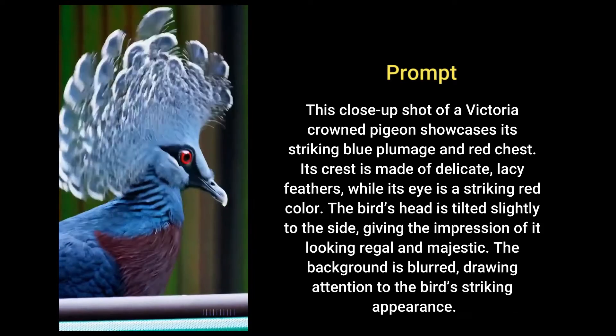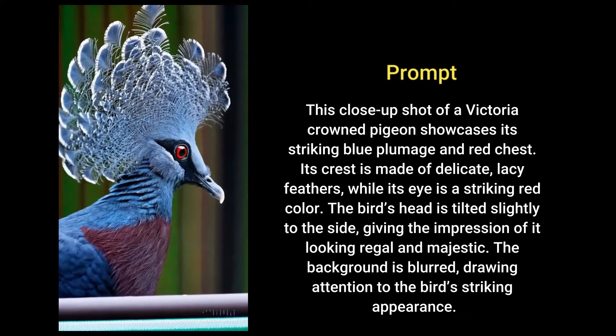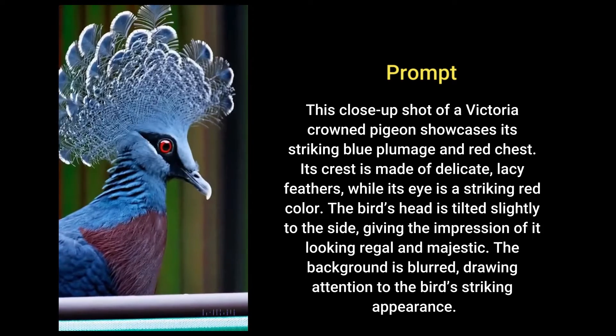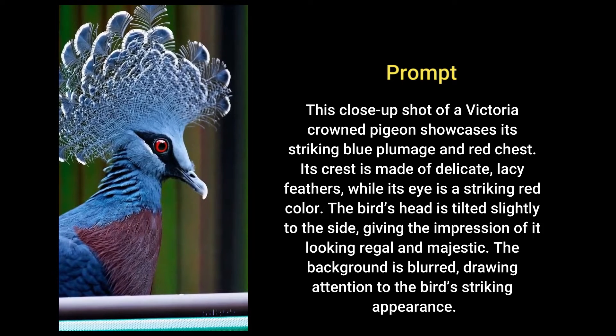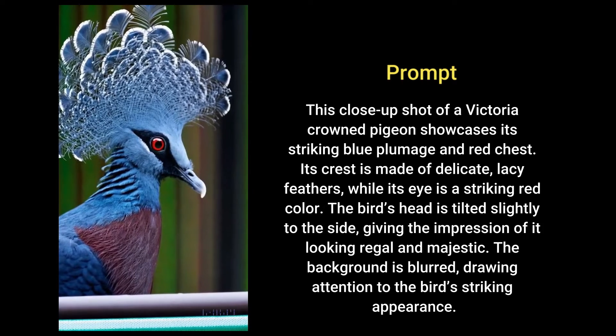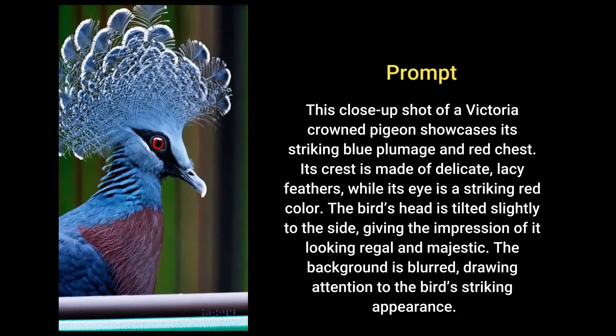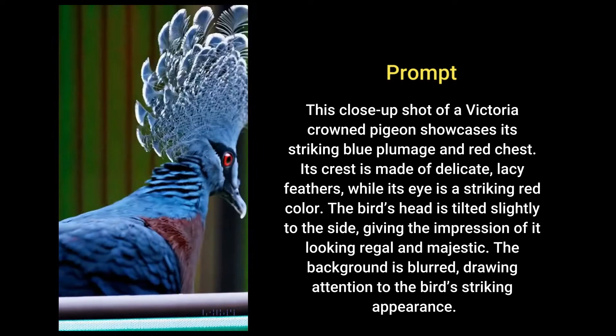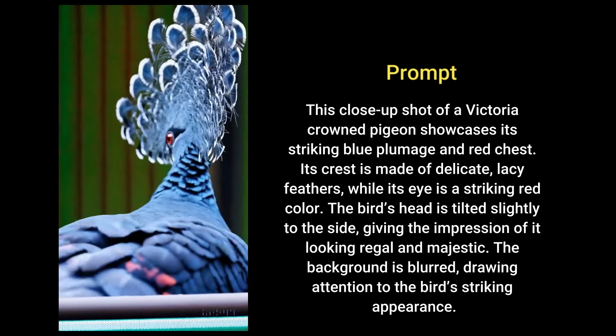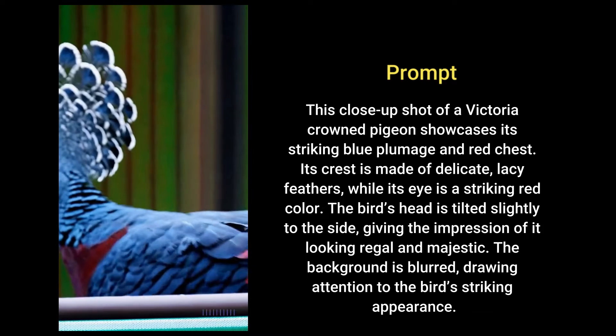This close-up shot of a Victoria crowned pigeon showcases its striking blue plumage and red chest. Its crest is made of delicate lacy feathers while its eye is a striking red color. The bird's head is tilted slightly to the side, giving the impression of it looking regal and majestic. The background is blurred, drawing attention to the bird's striking appearance.